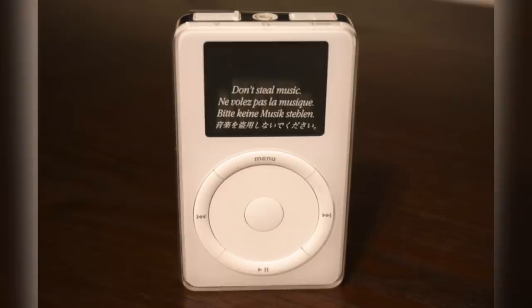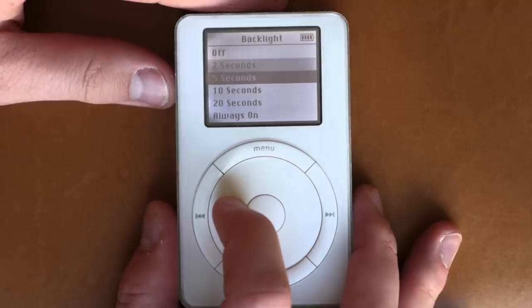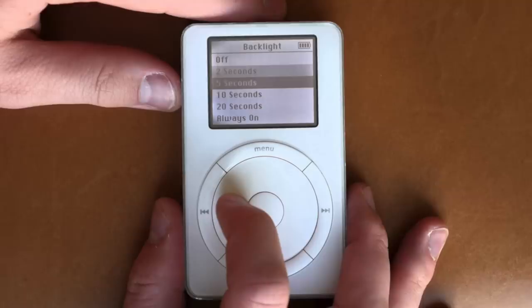The second gen allowed for better port accessibility and replaced the mechanical scroll wheel with a new touch-sensitive wheel. This model was available in 10GB for $399, but it also came in 20GB priced at $499. In order to make the iPod line more affordable, Apple decided to continue selling its first generation iPod but lowered its price to $299.